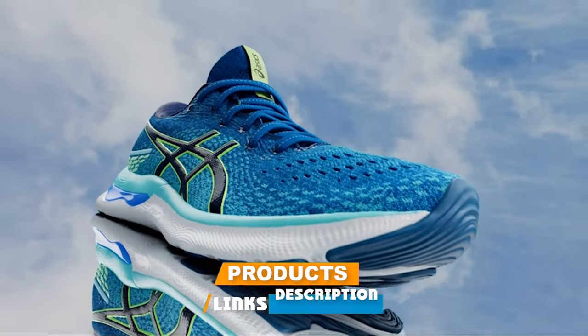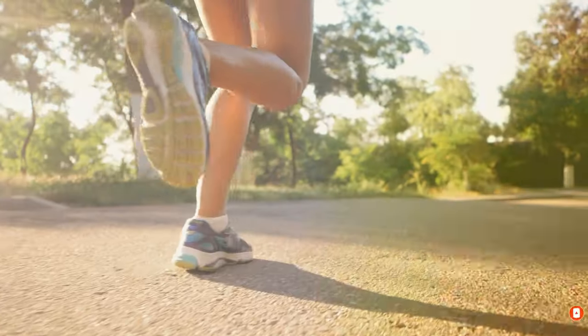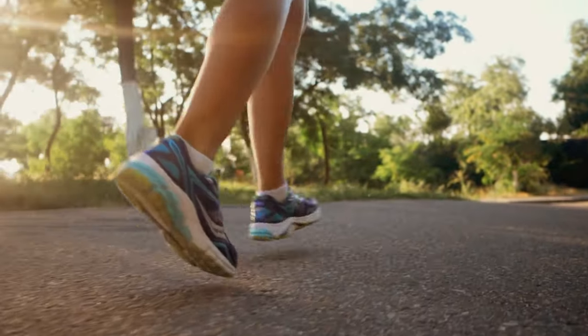Whether you are an avid runner, a daily walker, or just looking for comfort in your everyday activities, we have got you covered. Let's tap into the comfort and say goodbye to foot aches together.